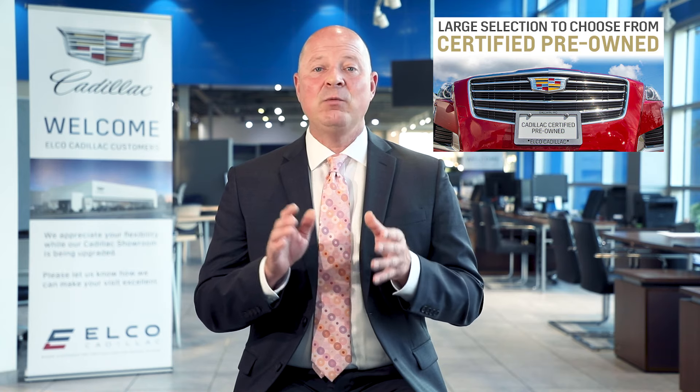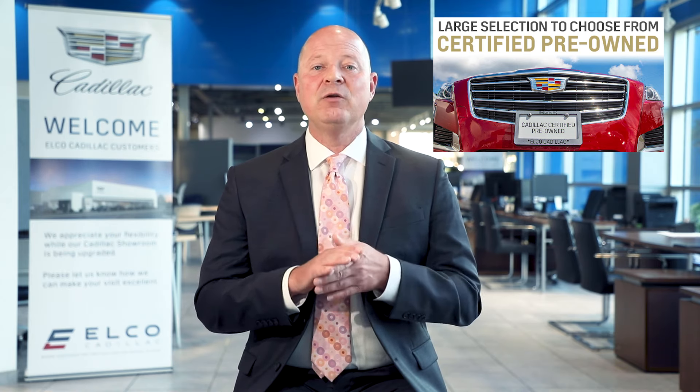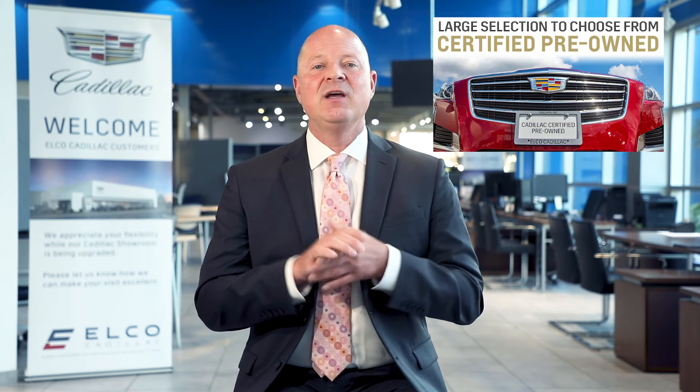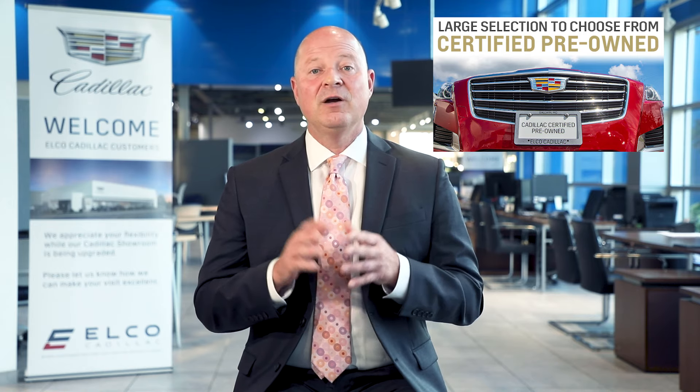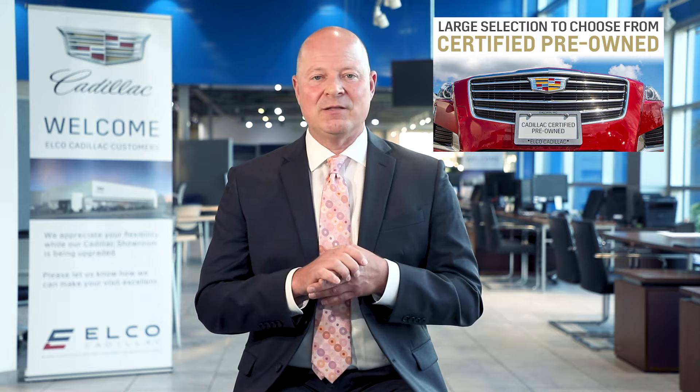This is a great option for anyone looking to get into a Cadillac. We work alongside our pre-owned department every day to find the right vehicle for our growing family of loyal Cadillac owners. So whether you buy new or new to you, owning your own Cadillac is assured to be a pleasant and worry-free experience.